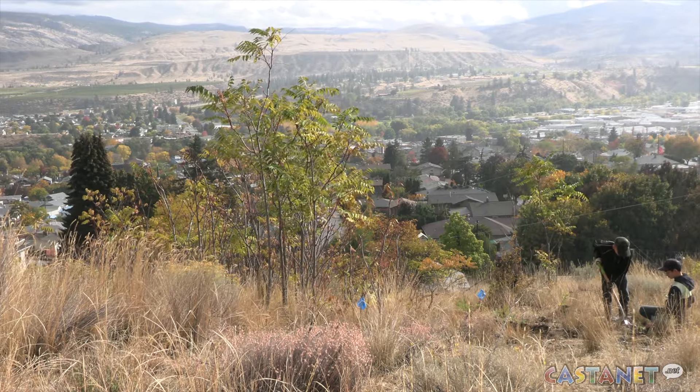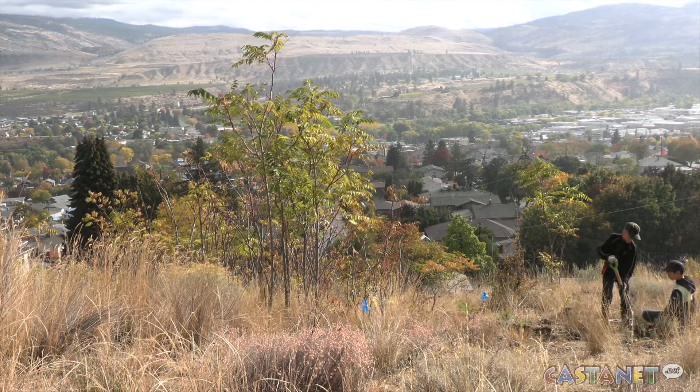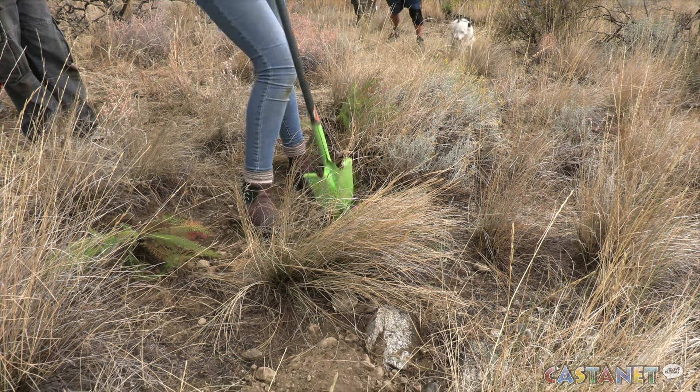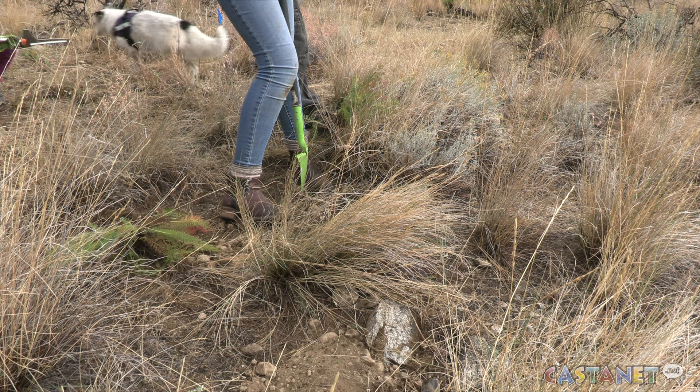These particular students will monitor the land for the rest of the school year, until next year's students take over. The project will run until 2027. For Castanet News in the South Okanagan, I'm Sarah Crookall. "I kind of want to start gardening with my mom more — it's kind of cool to learn about plants."